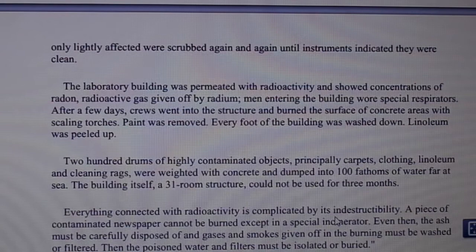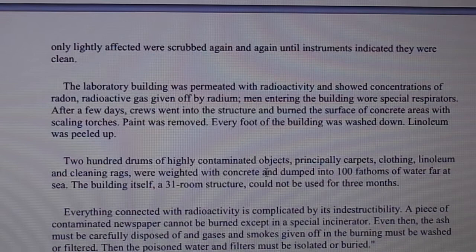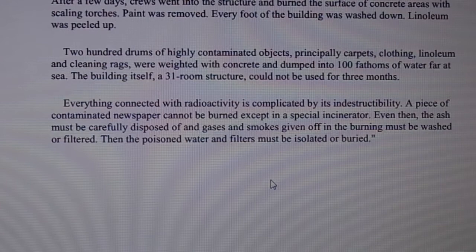The laboratory building was permeated with radioactivity and showed concentrations of radon, a radioactive gas given off by radium. Men entering the building wore special respirators. After a few days, crews went into the structure and burned the surface of concrete areas with scaling torches. Paint was removed; every foot of the building was washed down; linoleum was peeled up.